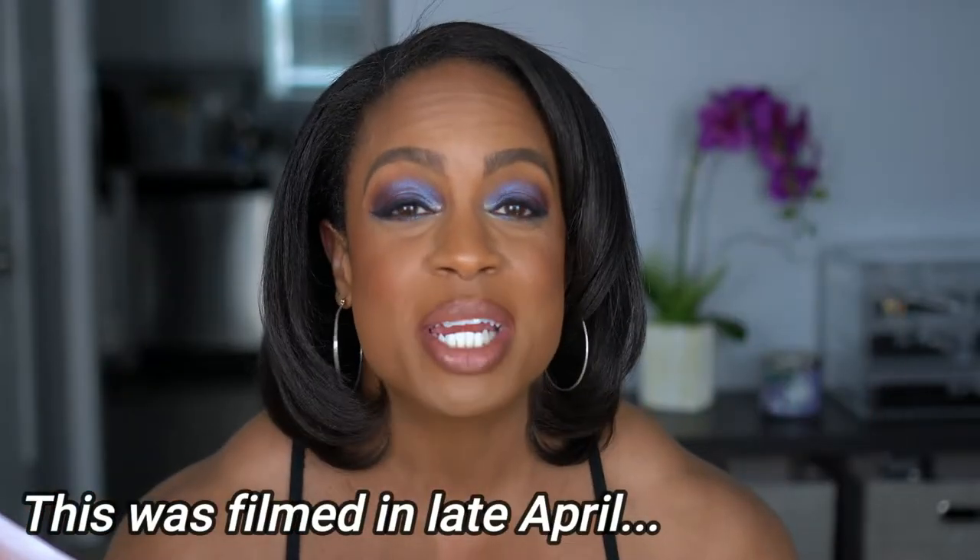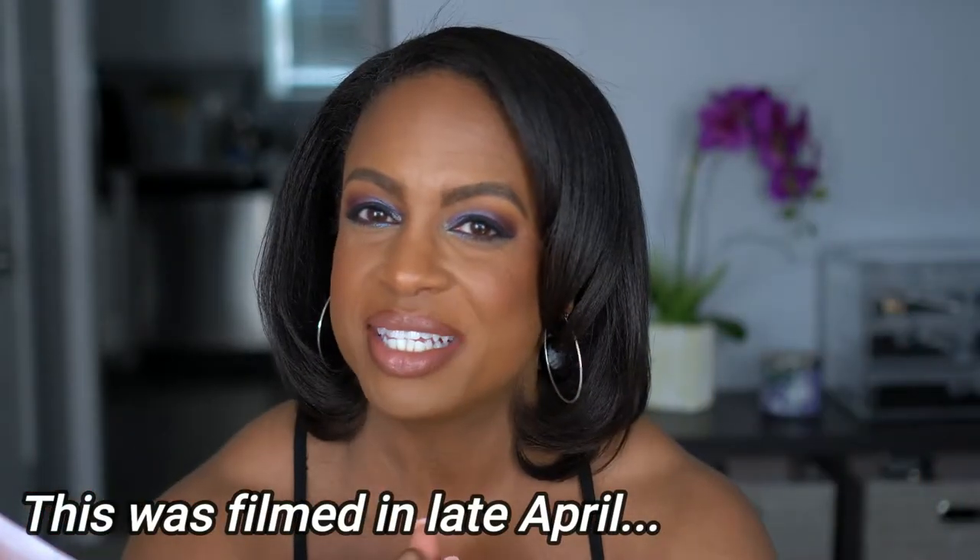Hey guys, what's up, welcome back to my channel, or if you're new, thanks for clicking on my video. We're rounding out the last of my hauls that I needed to film before my no buy. This is before I went on my no buy — don't come for me in the comments. This is all stuff I've had sitting that I have not had a chance to film.